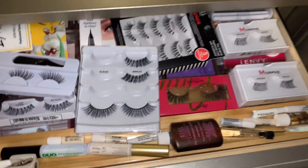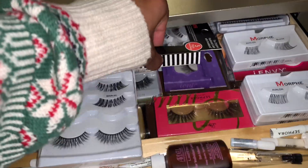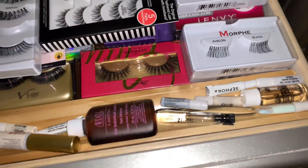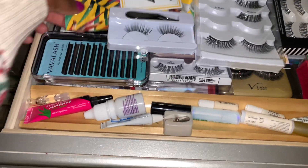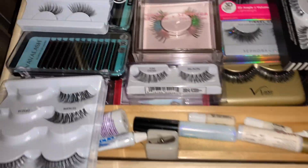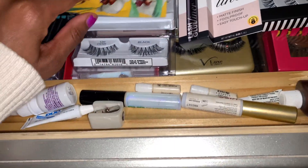Now we're moving to the middle section — this is where all of my lashes are. Tons of lashes, this goes like two or three layers down. I even have individual lashes and these Morphe ones I just showed in last week's 'What's New' video. Here are all my lash glues, a pencil sharpener, and look at my fun lashes from Museum of Ice Cream. That's all of my lashes.